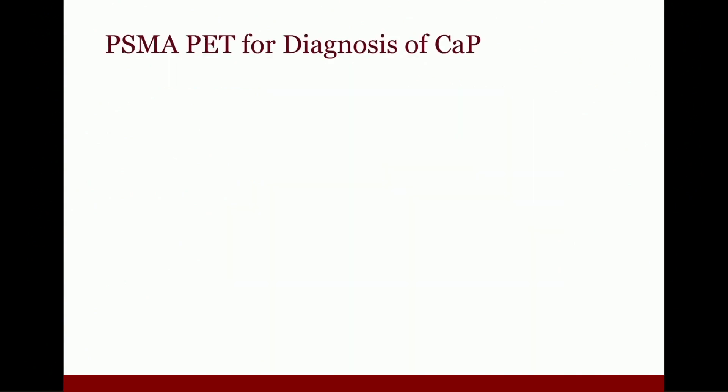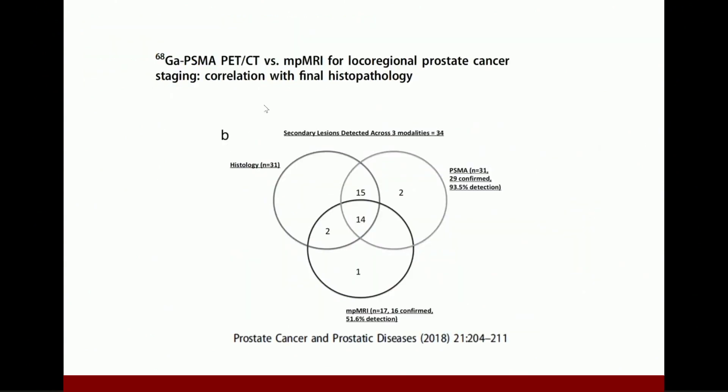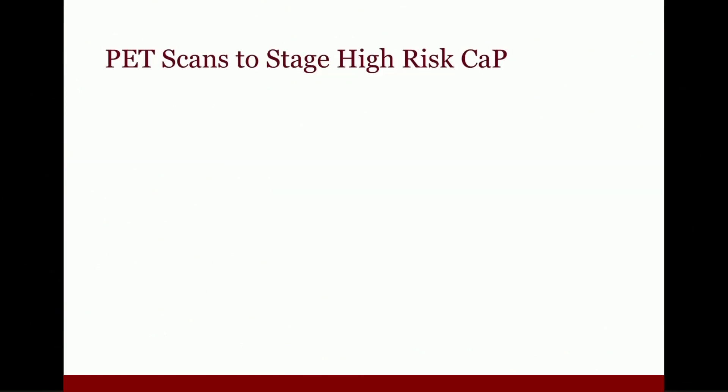What about PSMA PET scans for the diagnosis of prostate cancer? There's not a lot out there, but what is out there is a little bit promising. If you combine Gallium with an MRI, it appears — in a small study from UCSF — to be better than MRI alone. In this study, for clinically significant cancers, PSMA PET-CT discovered 31 out of 34 clinically evident cancers, whereas multiparametric MRI only discovered about 17 of them. Very promising, but requires a larger series and more follow-up.